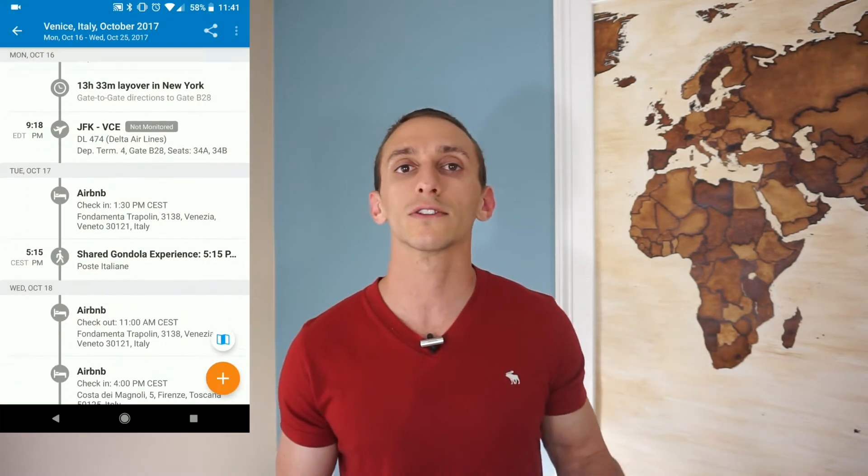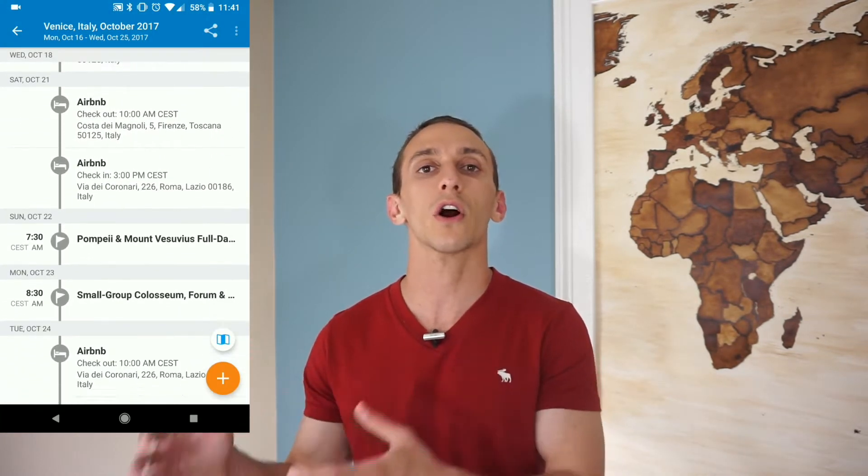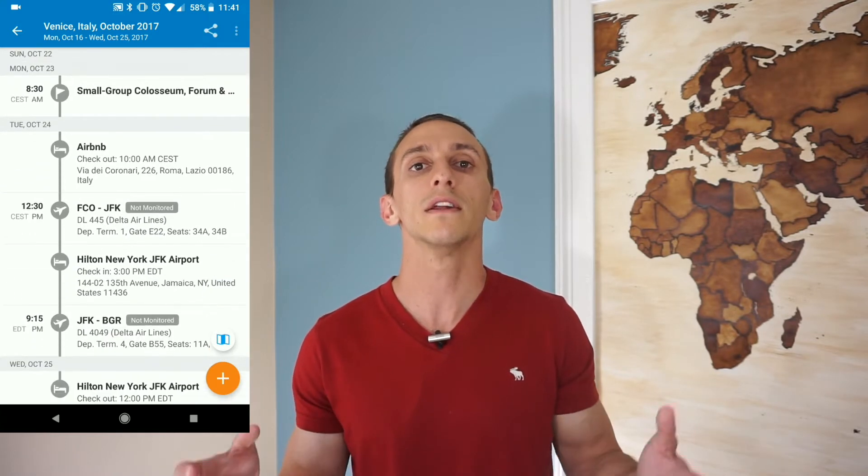The first app we're going to take a look at is TripIt. TripIt helps keep all my travel information organized. I link my email addresses to my TripIt account, and TripIt goes through and pulls out all the information for my upcoming travels. It puts them in chronological order, lets me know about my different airfares, hotels, and even car rentals — anything related to travel that is going to help me on my trip. TripIt offers a free and a paid version. The paid version has a couple extra bells and whistles, and if you travel enough, it could actually be worth it.